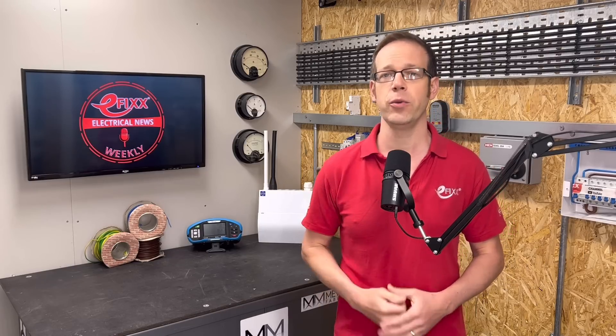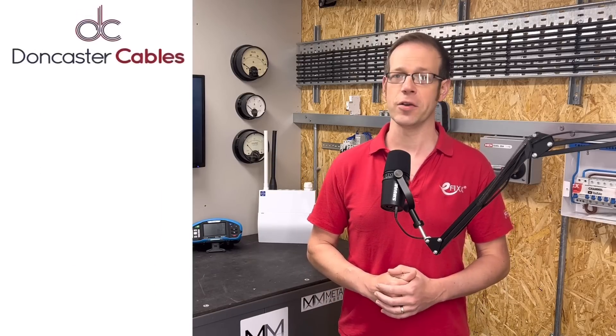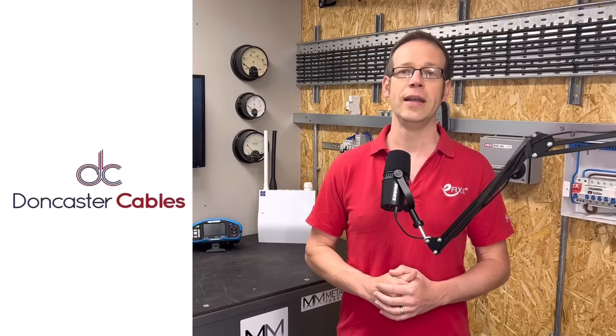Just before we get to your favourite bit of the show where I reveal last week's challenge words and winners, we want to thank our premium partners — we couldn't make the news without you. First up, for all your circuit protection needs, they're like having an Italian star striker in your premiership team — it's Luden Palazzoli. And the best thing to come out of Yorkshire since stainless steel, it's Doncaster Cables, the home of EV Ultra and other groundbreaking and quality cables. Big thanks to you both — we really appreciate your ongoing support for the news.